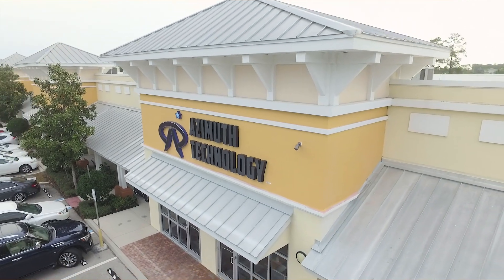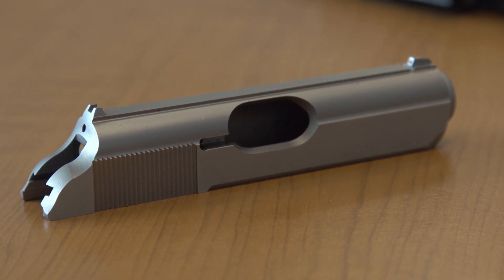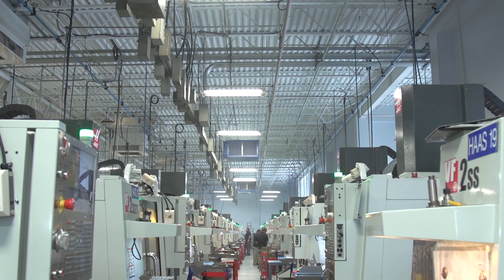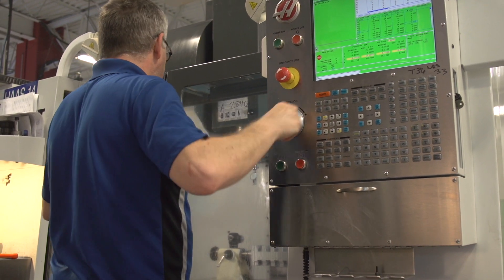I'm Len Zeiser, Chairman of Azimuth Technology. This is my seventh company in Naples, Florida. Azimuth Technology was founded five years ago, and the firearms industry became interesting not only because there was such a large industry, but we noticed that there are a lot of inefficiencies in the other companies and competitors that we have today.